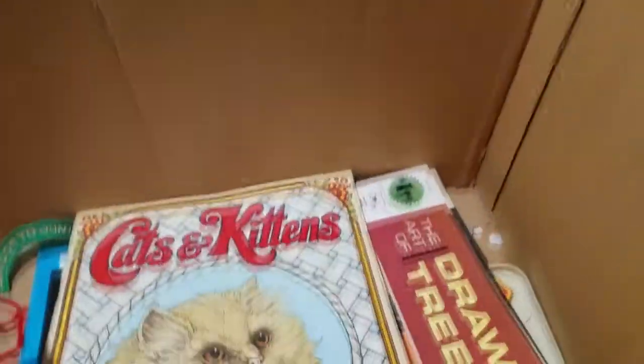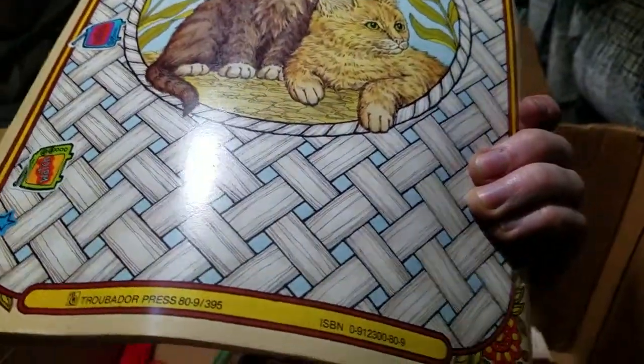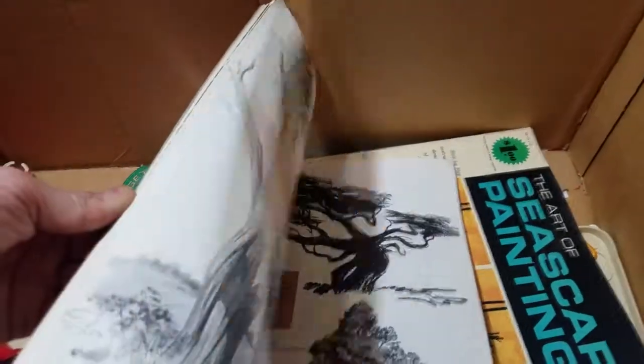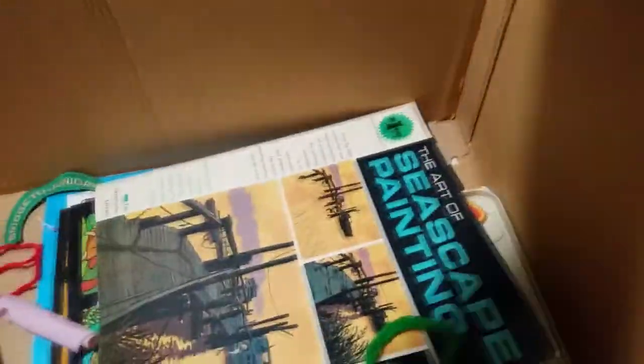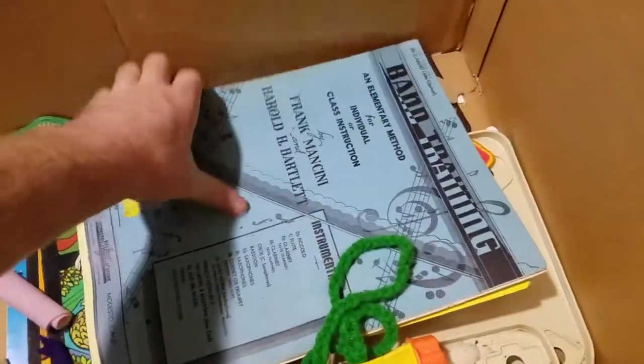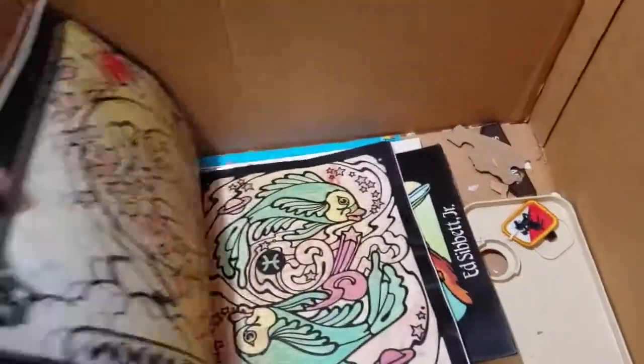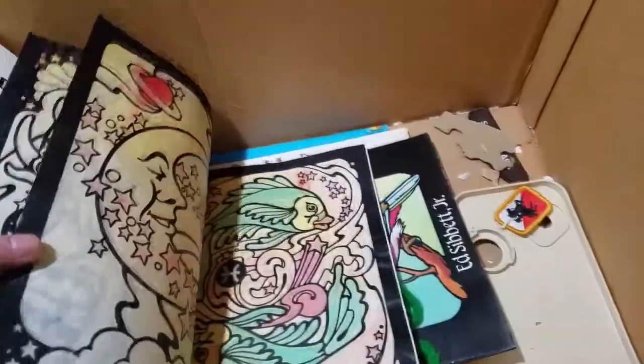Let's see - Cats and Kittens coloring album. Wow, these old coloring books are great. Hopefully they didn't color in all these. What is this - 'The Art of Drawing Trees.' Awesome. 'The Art of Seascape Painting' - more awesomeness. Band Training - Band Today. I think that might be a magazine, I'm not sure. Zodiac stained glass coloring book.